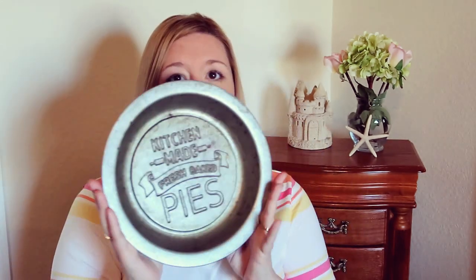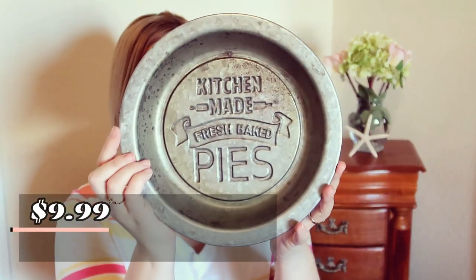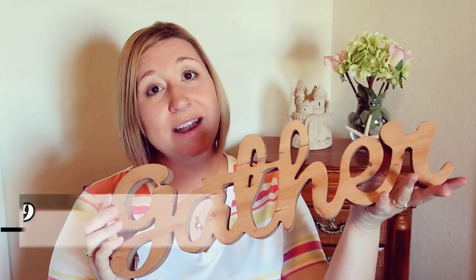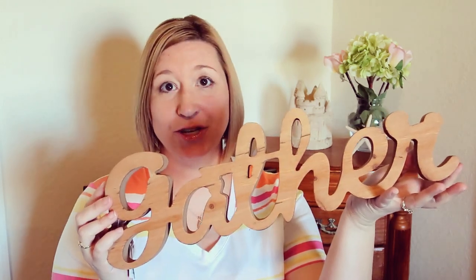When me and Jason started into the aisles, I picked out my top favorites and then went back and decided what I really wanted to add to my decor. I found this sweet pie plate that just looks old fashioned — it says 'Kitchen Made Fresh Baked Pies.' This was $9.99. And then I found this wooden gather sign. I've been wanting a gather sign for my home, so when I saw this, I knew it was another item I really wanted to add to my home decor.